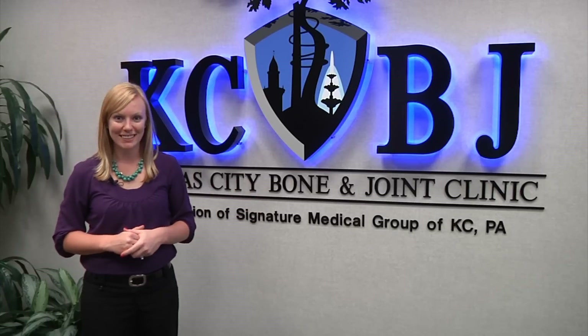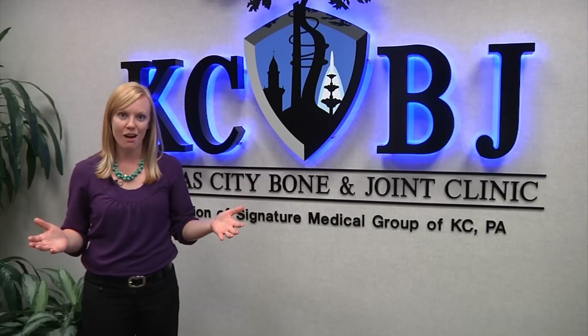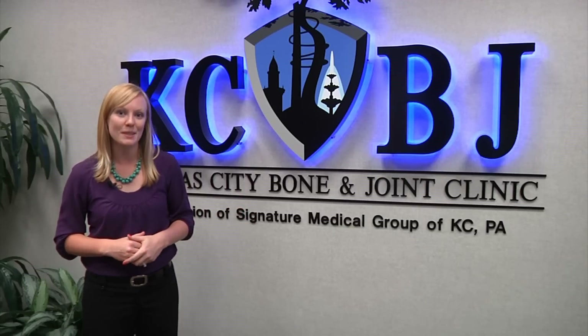Welcome to Kansas City Bone and Joint Clinic. Thanks for choosing us. We put this video together to show you around our office so when you stop in to visit us you know exactly what to expect.